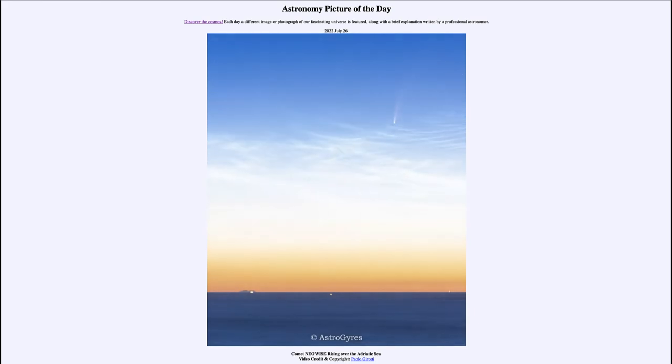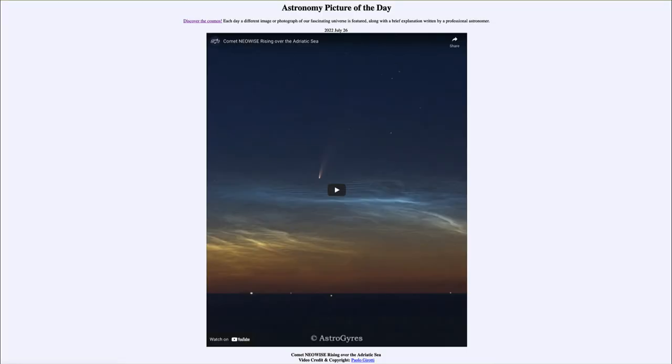That was our Astronomy Picture of the Day for July 26th, 2022, titled 'Comet NEOWISE Rising Over the Adriatic Sea.' We'll be back tomorrow for the next picture, which is previewed to be a crepuscular moonrise, so we'll see what that's about. Until then, have a great day everyone, and I will see you in class.